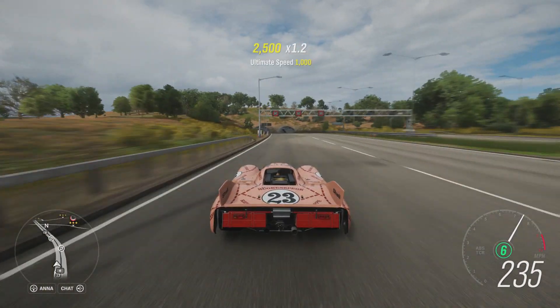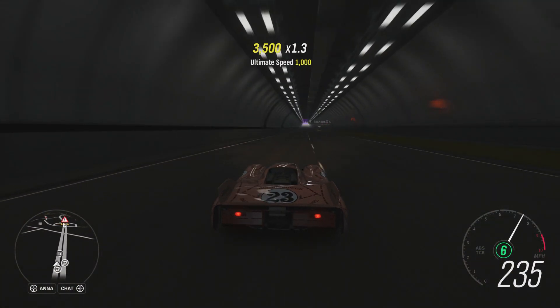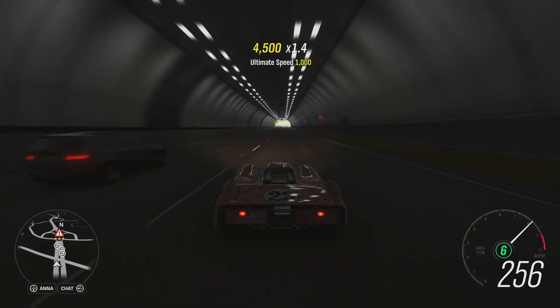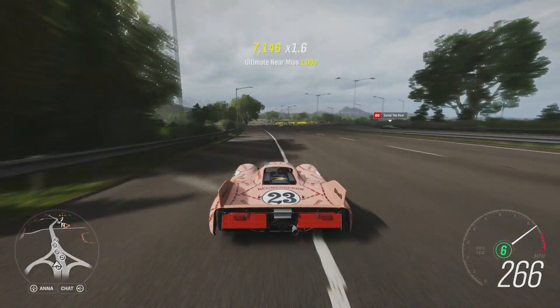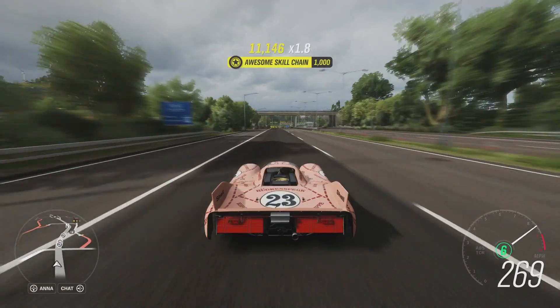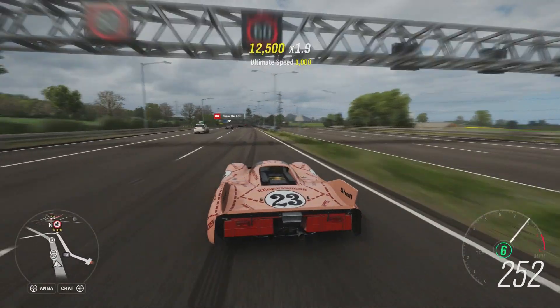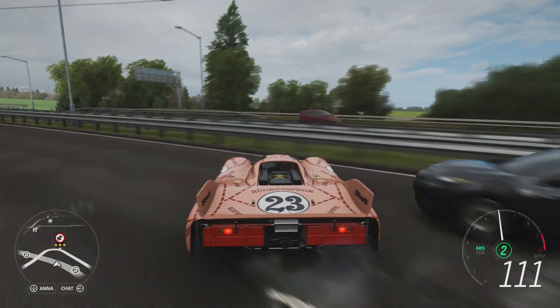There's 230. There's 240. 250. 260. 265. 268. Are we calling that 269? Because it was bouncing all over the place. Oh dear, we've lost control.